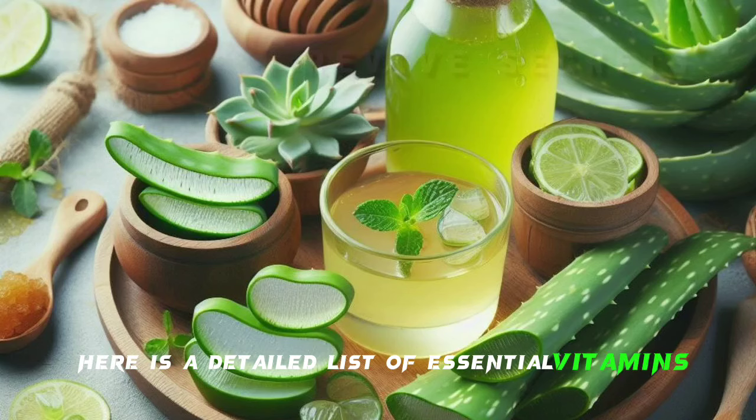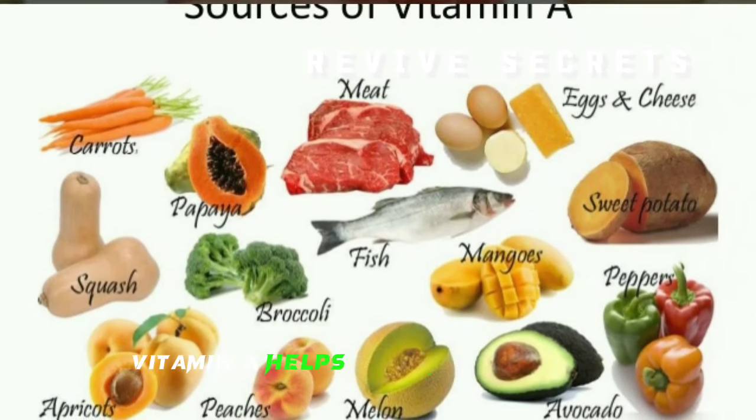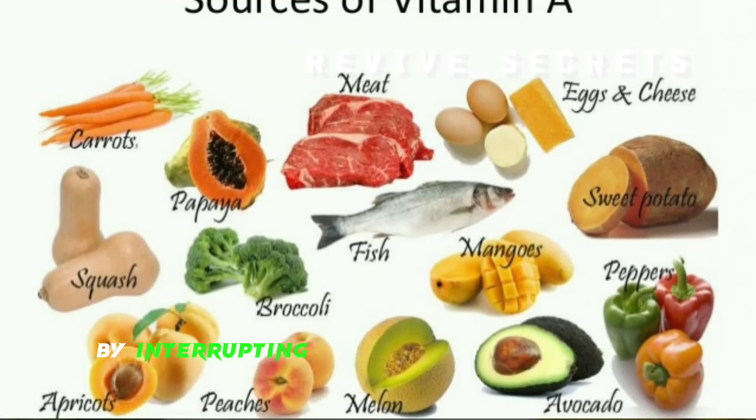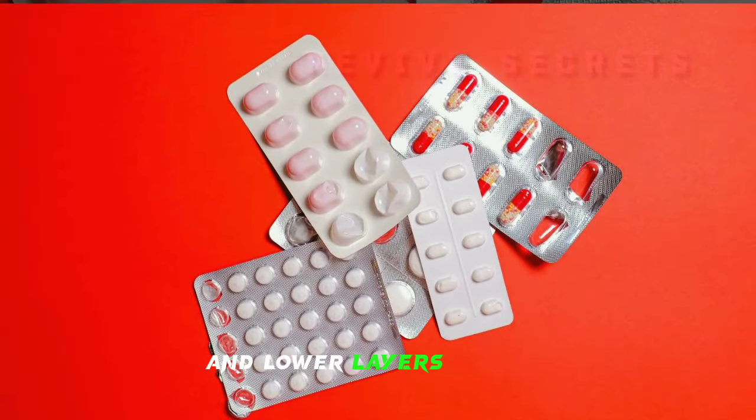Vitamin A helps prevent sun damage by interrupting the process that breaks down collagen. It is important for both the upper and lower layers of skin.